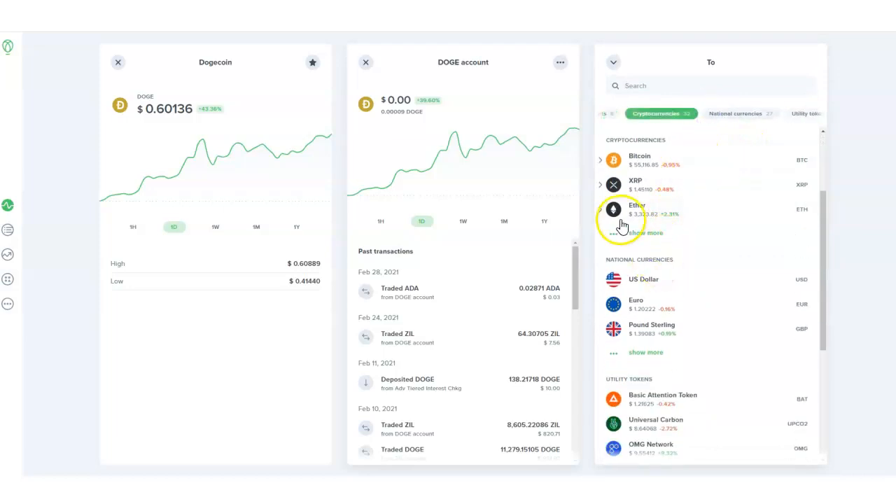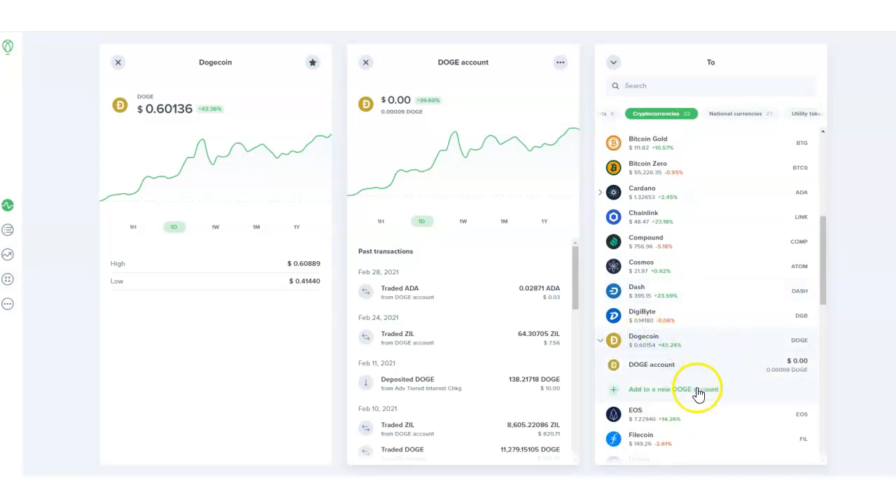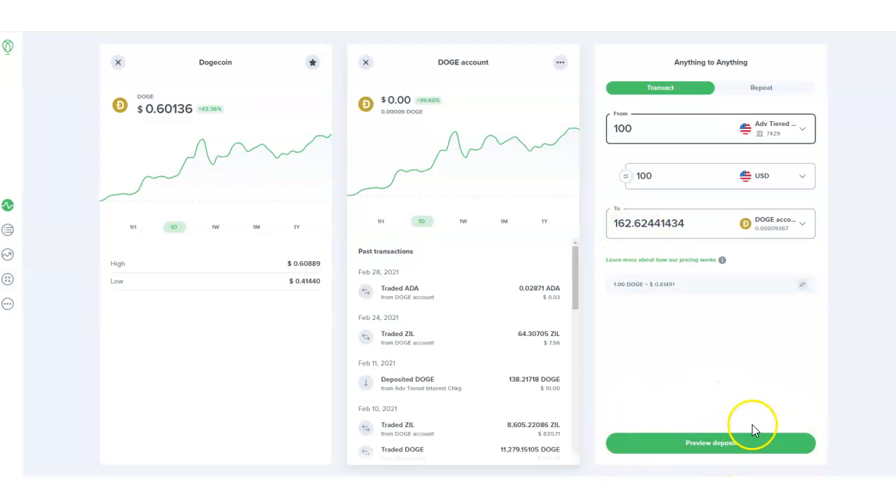In the 'to' field, find the cryptocurrency Dogecoin. Here's the cryptocurrency section — highlight it, click 'show more,' and you find your Dogecoin. It's up 43%. You can add a new Dogecoin account or an existing one. Then put in how much you want to use — for example, a hundred dollars would get you 162 Dogecoin — and just click 'preview deposit.' That's it.